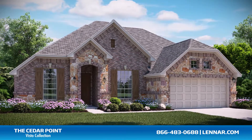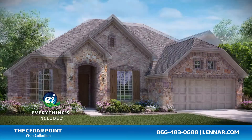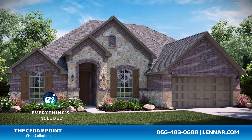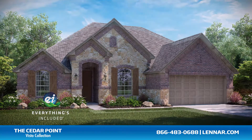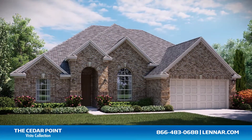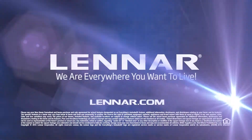Because Lennar is the only home builder in Dallas-Fort Worth to offer everything's included homes, the Cedar Point also includes all of the energy features, appliances, and luxury designer upgrades that you've come to expect from Lennar. For more information on this amazing new home, or for directions to any of our premier Dallas-Fort Worth communities, visit Lennar.com.